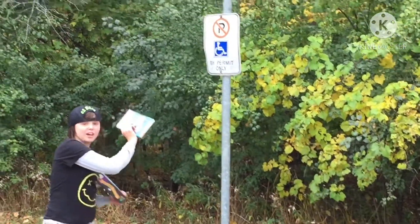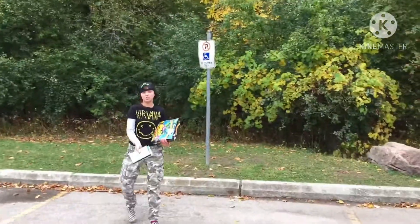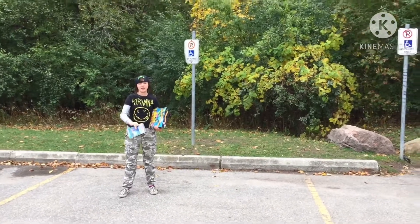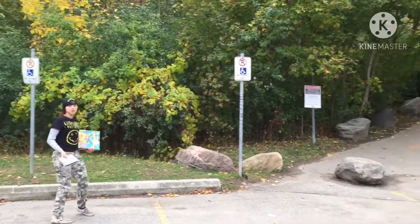This is where the Horrorland sign would have been. Obviously there's no spot for a vent under here, and we could not park here because it is a handicapped spot. Let's go for a look.